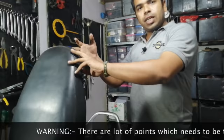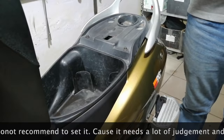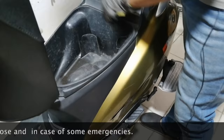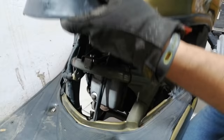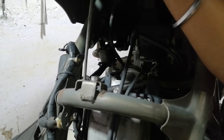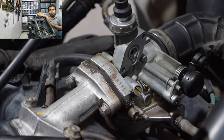Open the 3 bolts and then lift the body cover. After lifting the body cover, there is a stand rod which needs to be placed in position so that the body cover will be fixed.